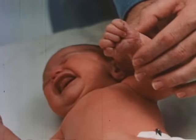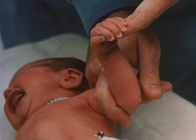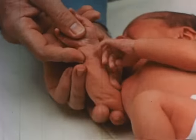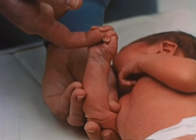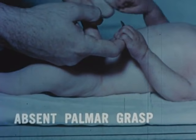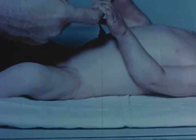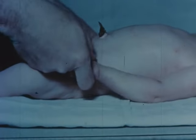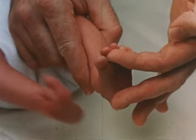Palmar grasping is tested by applying the examiner's finger firmly against the palm of the hand from the ulnar side. The palmar grasp response may be absent for a variety of reasons, including Werdnig-Hoffman disease, as in this example. Plantar grasp is similarly tested, applying the finger to the sole of the foot near the base of the toes.